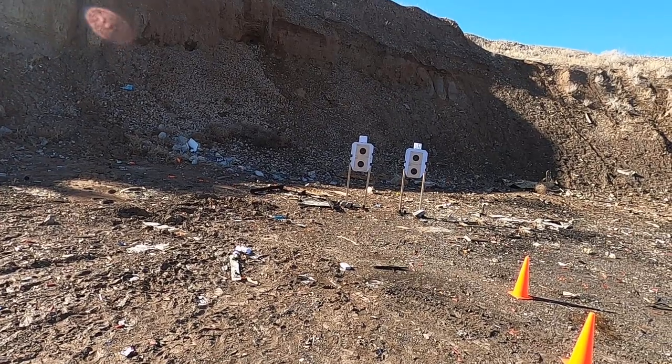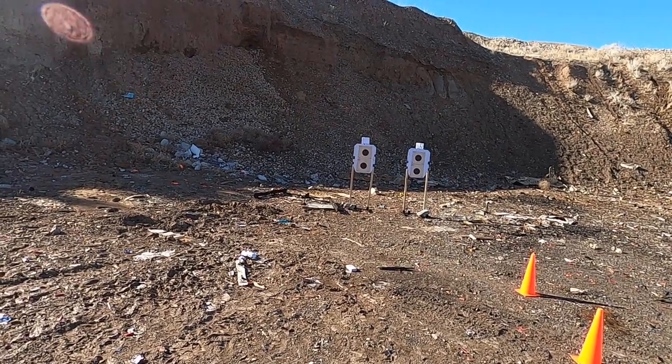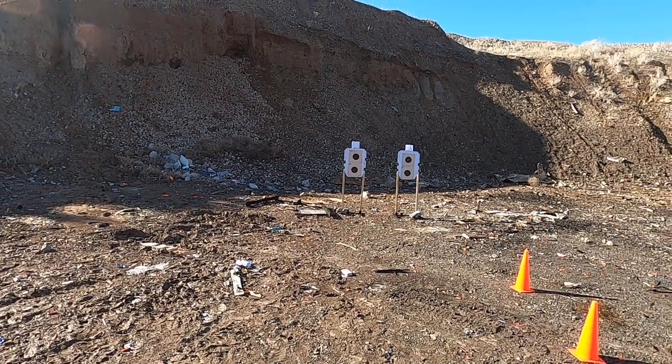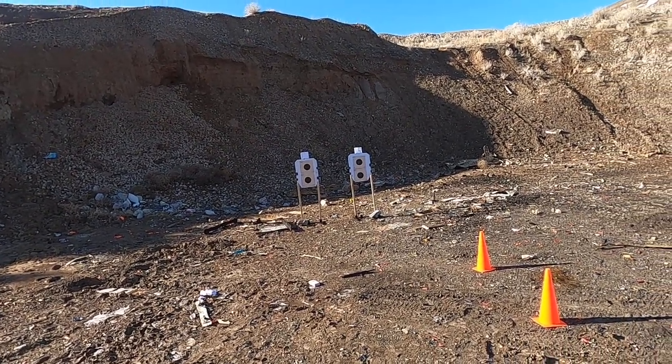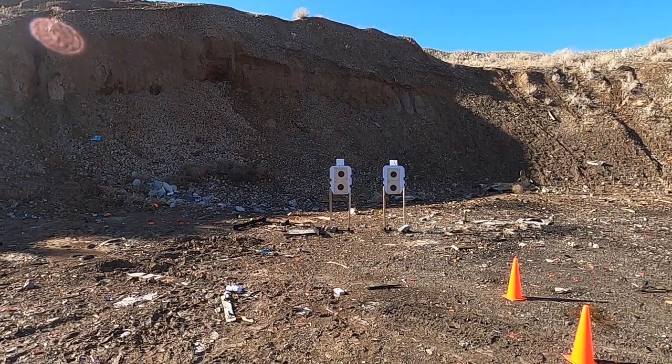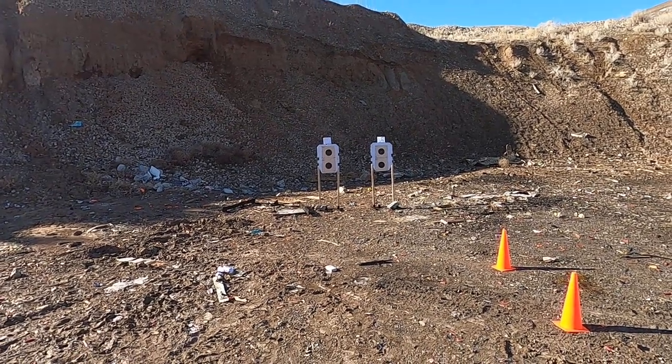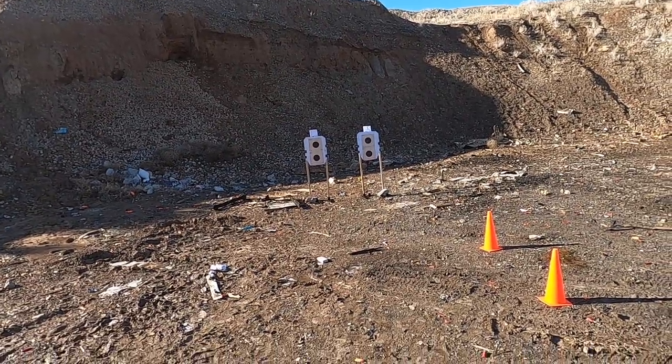I shot a competition last November in which I wore a wool poncho for half of it because it was windy and about 10 to 14 degrees for most of that day. So what I wanted to do here today is to compare how much slower my first round from concealment is when wearing the wool poncho versus not, and to see how my overall scores are.